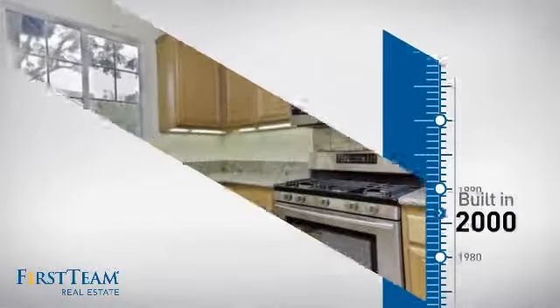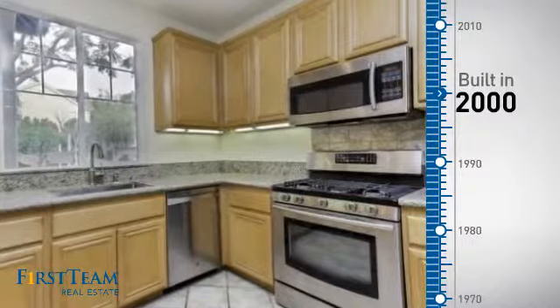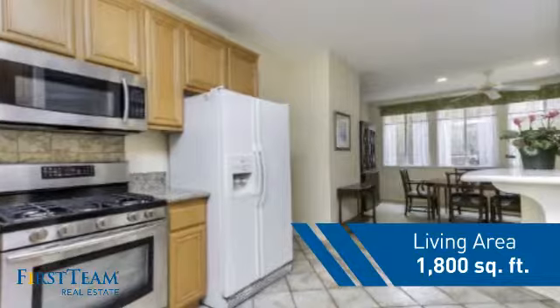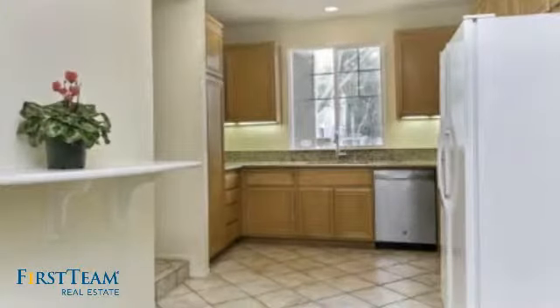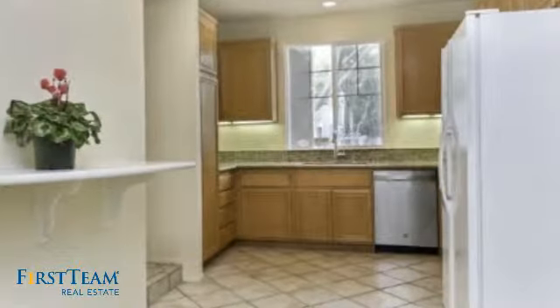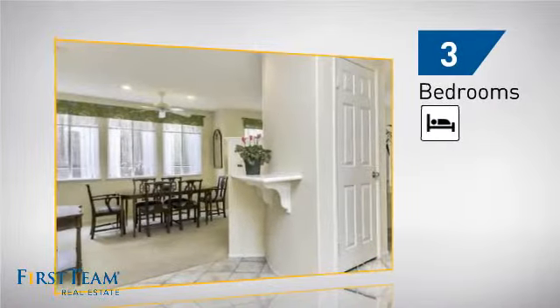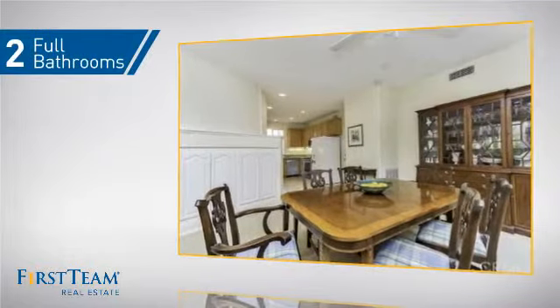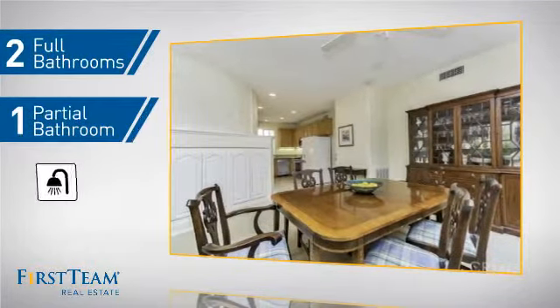This property was built in 2000 and features over 1,700 square feet of living space, giving you a spacious layout to play host or kick back and relax after a long day. Inside you'll find three bedrooms, so everyone has a private space to come home to, as well as two full bathrooms and one partial bathroom.